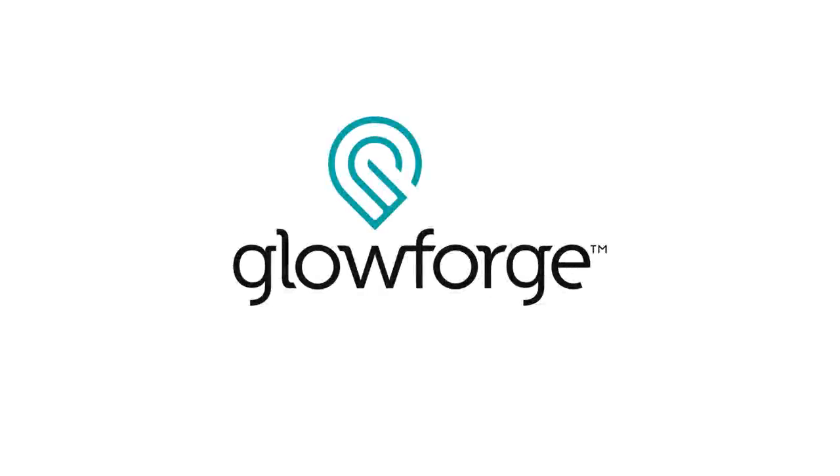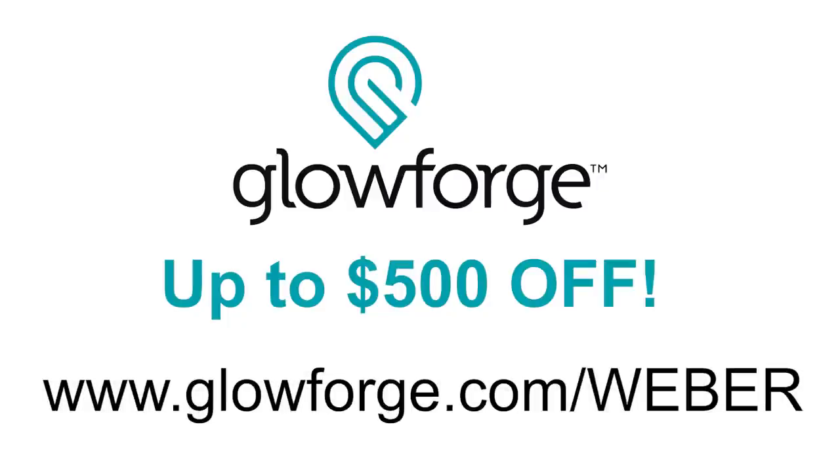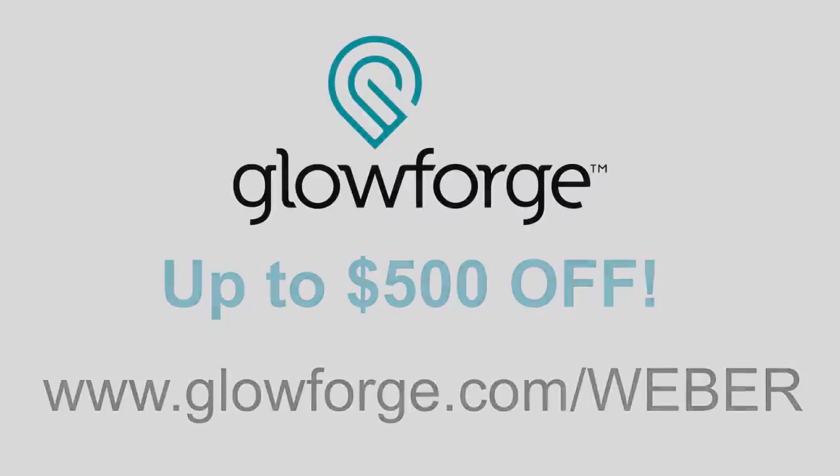Thank you Glowforge for sponsoring my channel. To save up to $500 off your Glowforge, go to glowforge.com/weber or click the link in the description below.